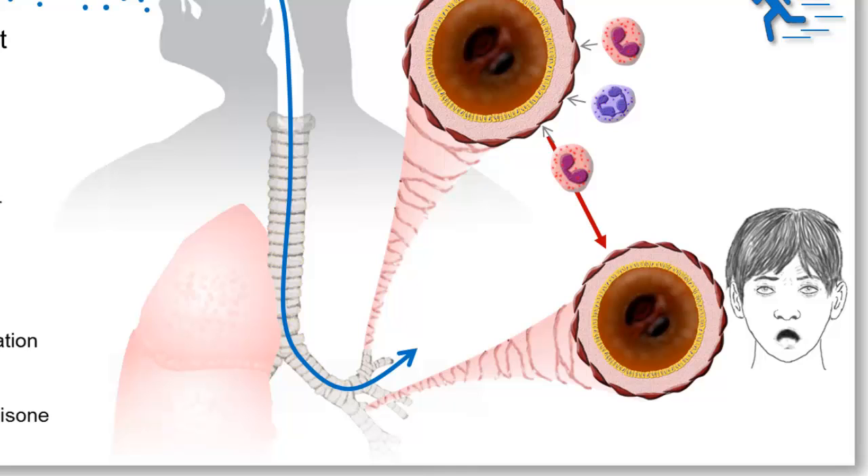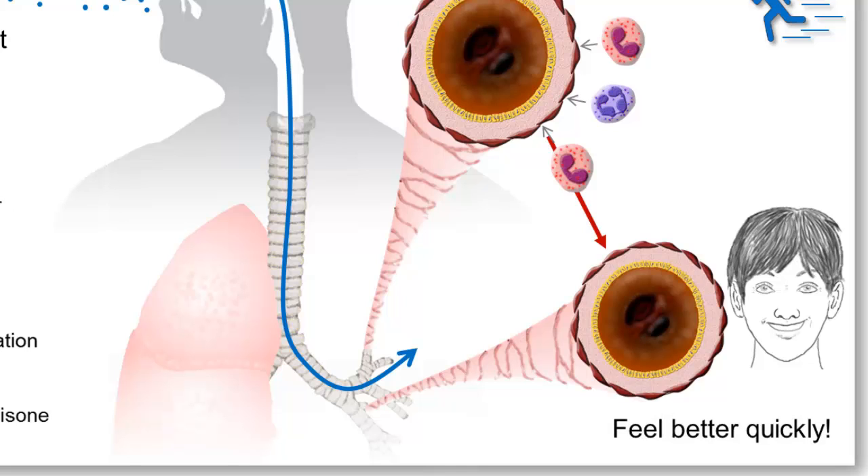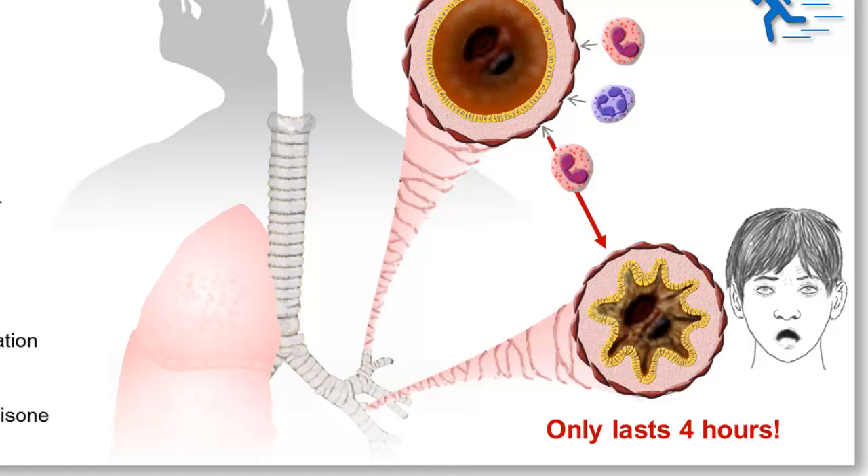It actually takes about 10 minutes for the drug to open up your airway, but most people start to feel better after only a few seconds. Although this puffer is very good at opening up your airway, it does not keep it open and your symptoms may come back after a few hours.